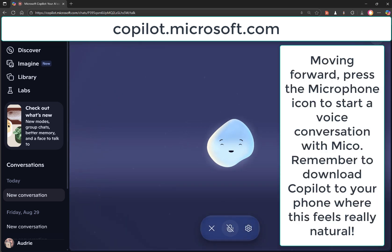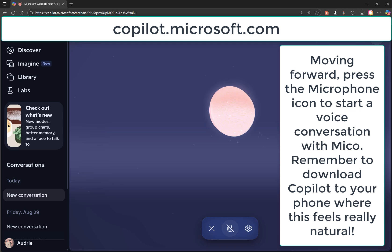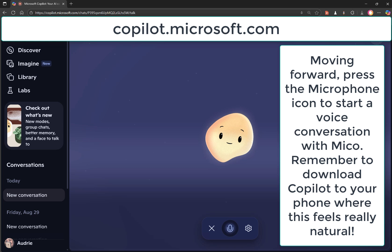Miko: Hey there, Audrey. What's on your mind today? Host: Hi, Miko. I love that little dance you just did — that's so cool. I wanted to introduce you to my friends. I am recording you, so can you say hi?